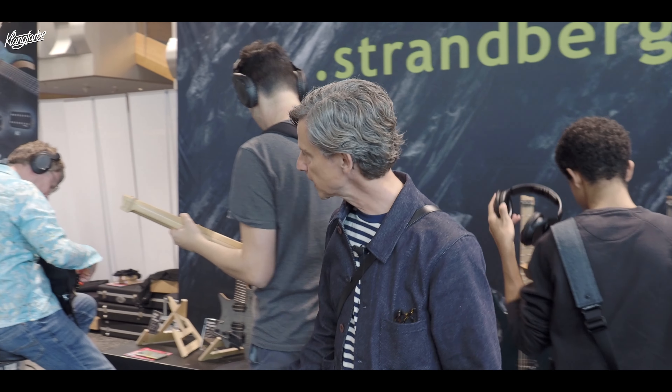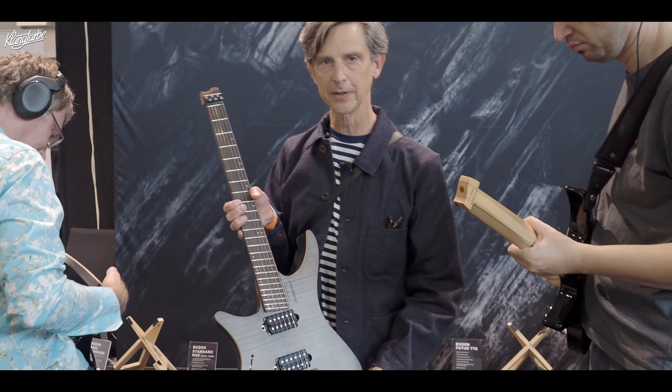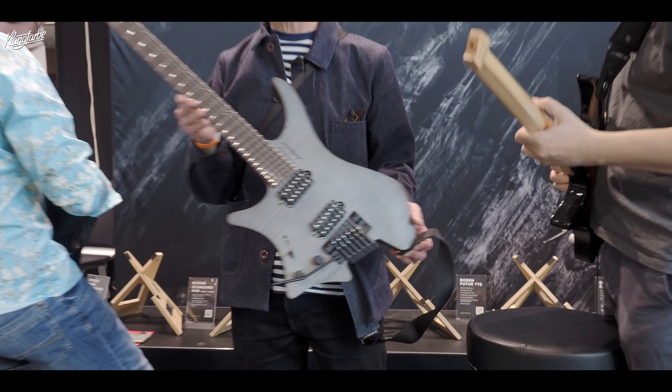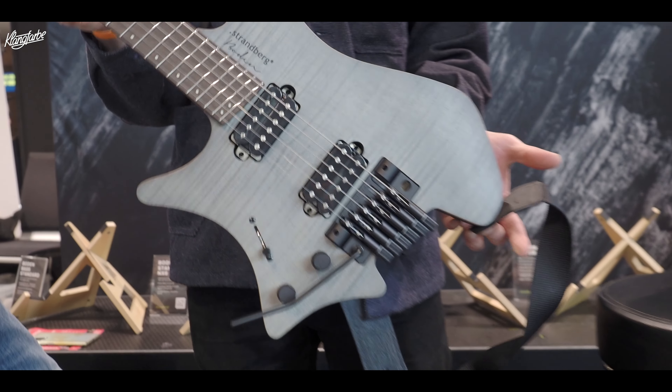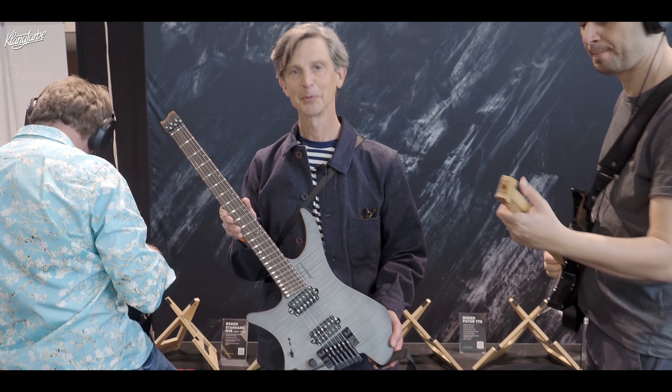We recently launched a Lefty line for our left-handed players — I almost said cousins, but they're normal people.